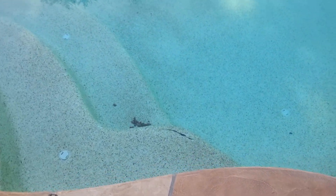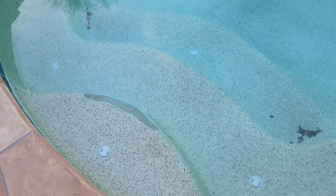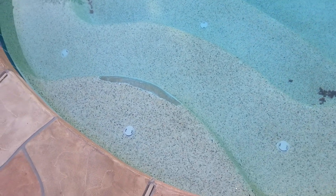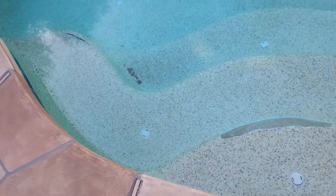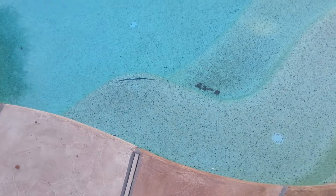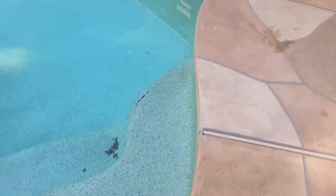It might be something they could just patch, but it needs to be fixed. Yeah, that'd be dangerous, wouldn't it? And that right there? That's exposed concrete. Any other cracks? I don't see any now.